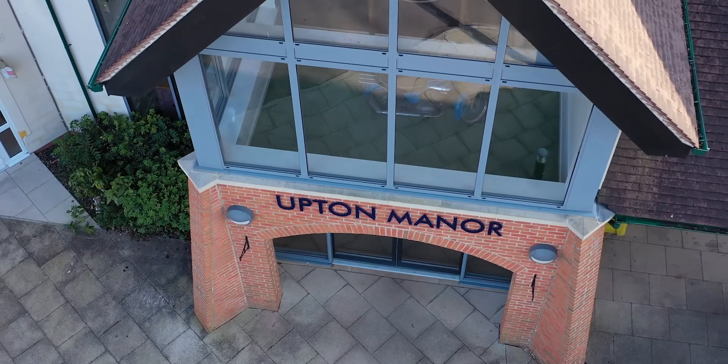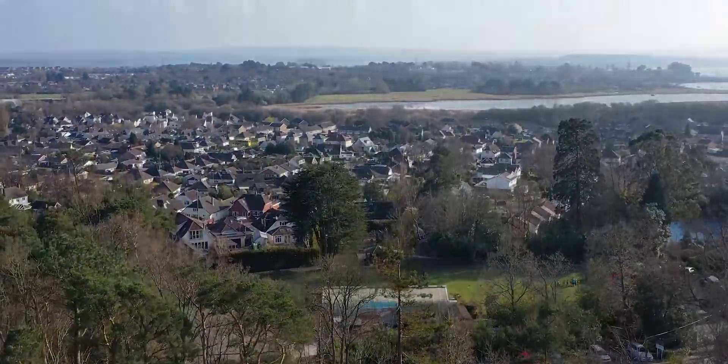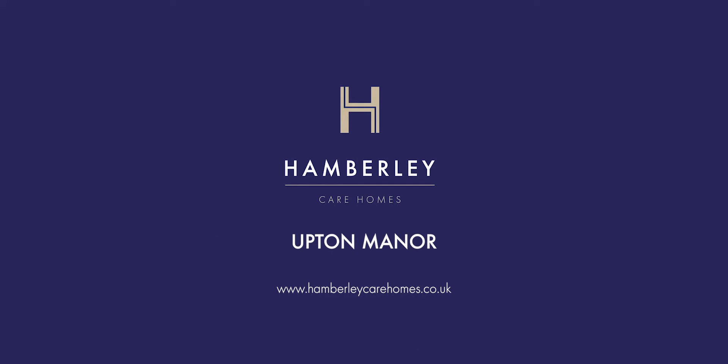Upton Manor offers exceptional care within a luxury environment. Contact us to arrange your visit or to find out more.